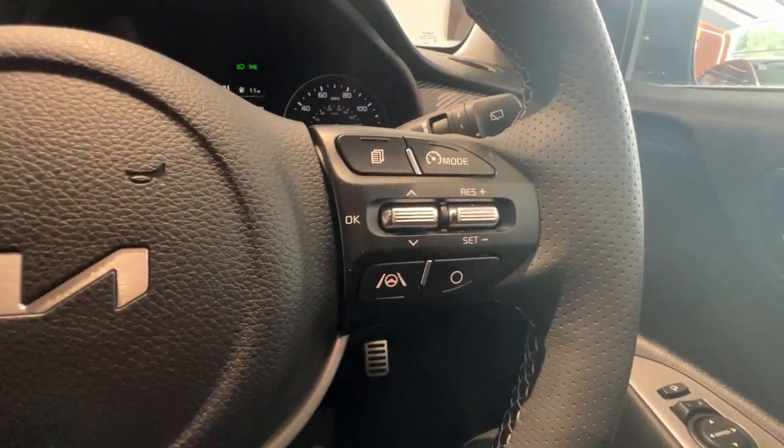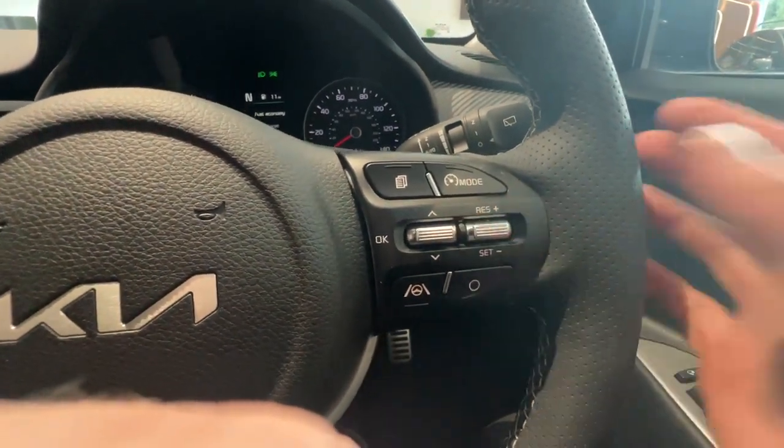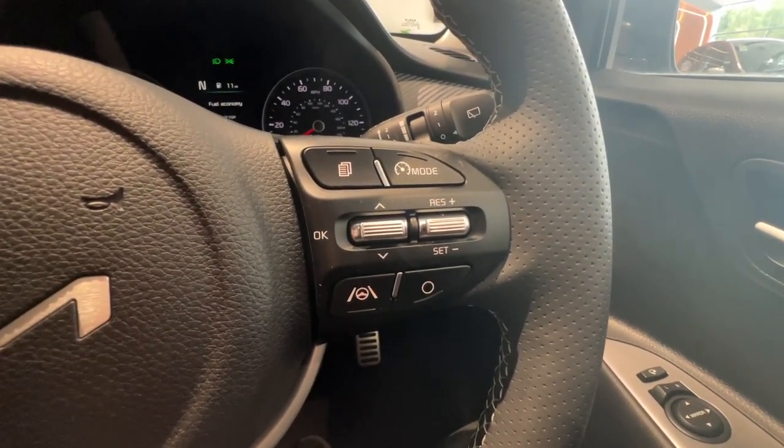On the right hand side you have your cruise control — you press the top button to start it, that one there to set it, and then you can control your speed. You've got your trip file just to the side of that, and then underneath you have your lane keep assist and another favourites button.